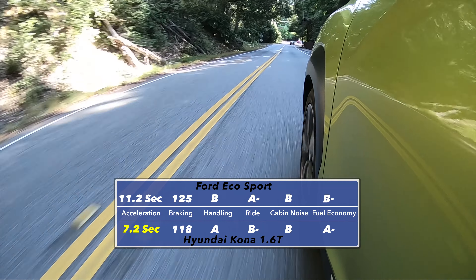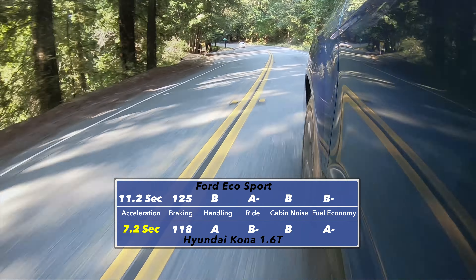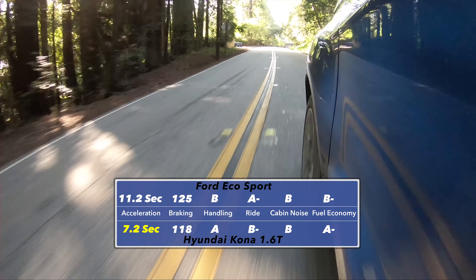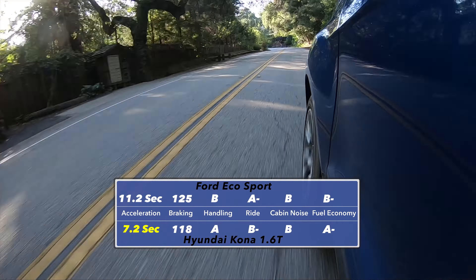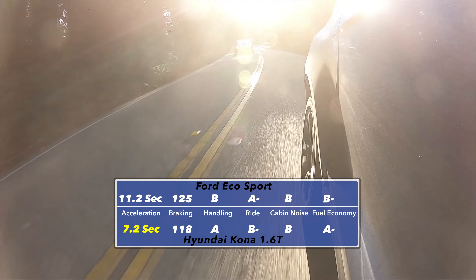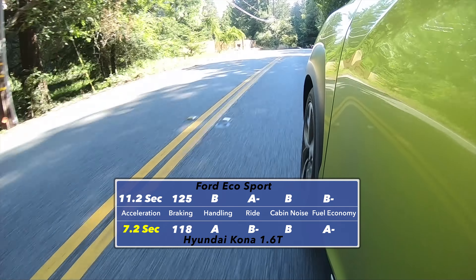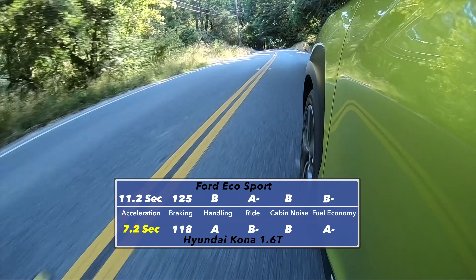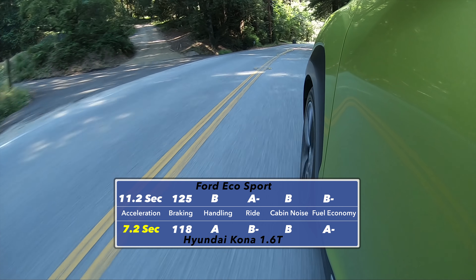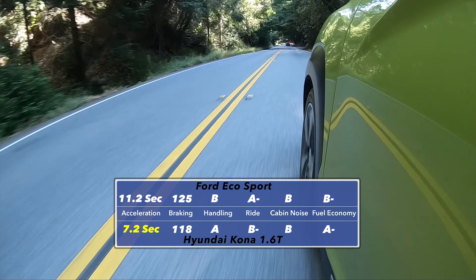Before we move on, I should mention that the Kona we were driving had the dual clutch transmission, and that is a big difference between it, the EcoSport, and the lower-end Kona trims. Dual clutch transmissions give you excellent fuel economy and acceleration because they are essentially manual transmissions on the inside with no torque converter. However, in low-speed crawl situations they can be a little rough around the edges, and if you take your crossover a little bit off the beaten path, those clutch packs can experience some overheating if you're really working them for a long period of time — something we've seen in some off-road tests of the Kona Ultimate.